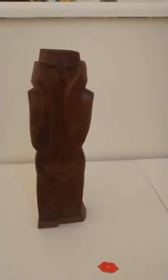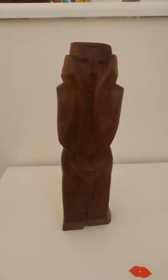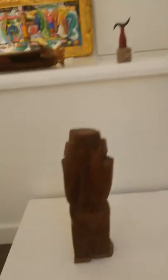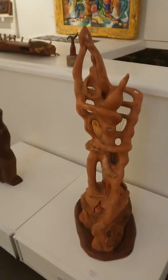And a figure I made when I was a student in Manchester, from very hard wood. And a statue in clay which I call Metamorphosis.